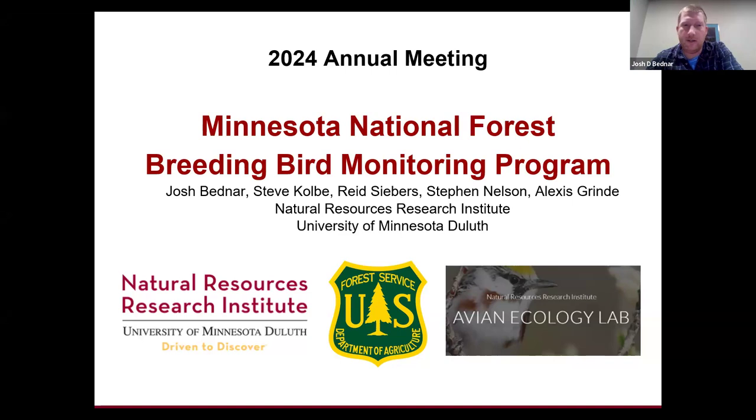Thanks everyone for being here today, and welcome. For folks that are new to the National Forest, we look forward to working with you. Today we're going to present the results from 29 years of monitoring efforts within the National Forest System.